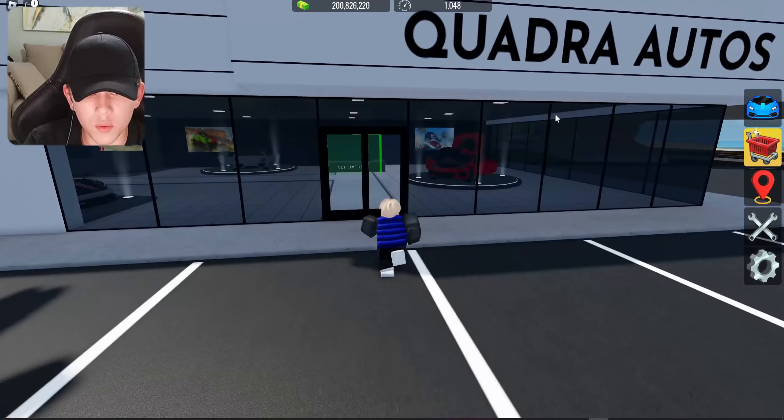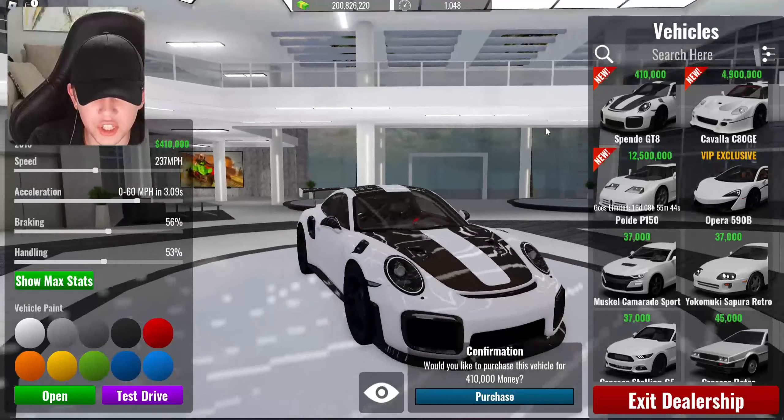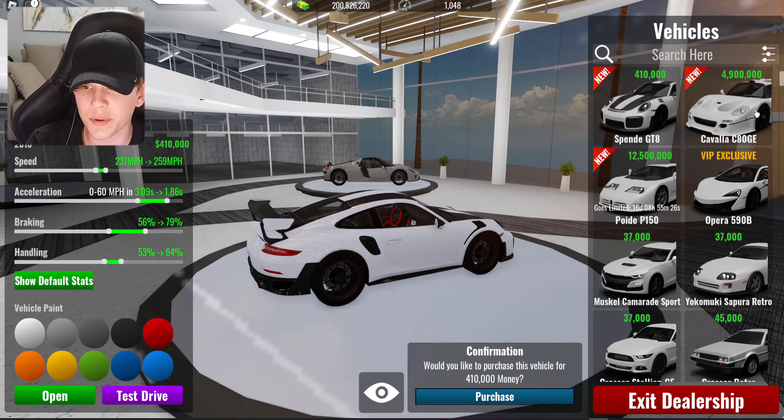Now let's look at the new cars. First off we got a Porsche GT2 right here — top speed 237 miles per hour, 0 to 60 in 3.09 seconds, braking 56 percent, handling 53 percent. Maxed out: 259 miles per hour, 0 to 60 in 1.86 seconds, braking 79 percent, handling 64 percent. This car costs 410K — pretty nice, but I won't be buying it.